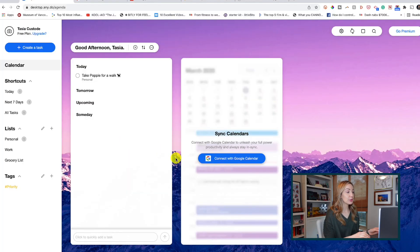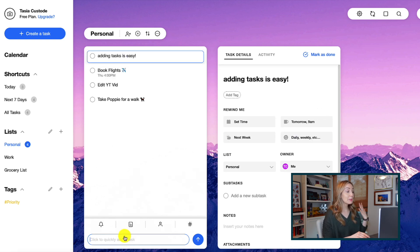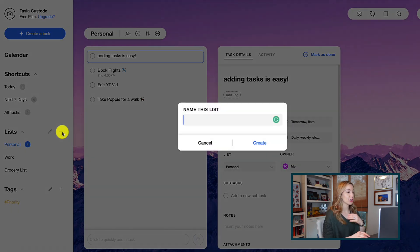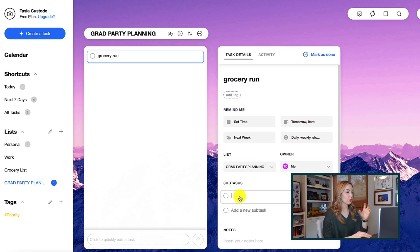Next up is Any.do. This app provides a calendar and to-do list in one. You can connect your calendar to get a snapshot of your calendar events and to-dos for the day, and it works seamlessly across mobile and desktop. You can make lists, check things off as you complete tasks, and share your lists, which is really handy. The best part of Any.do is that it is completely free, though you can upgrade to premium for advanced reminders or custom themes.